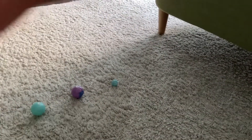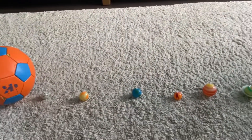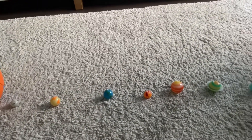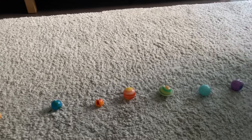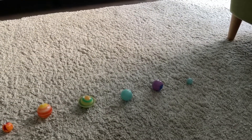Well, guys, now you know about the solar system. I hope you enjoyed this video so much. I hope you all know about the eight planets and one dwarf planet. Thank you!